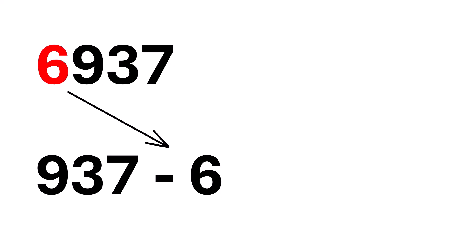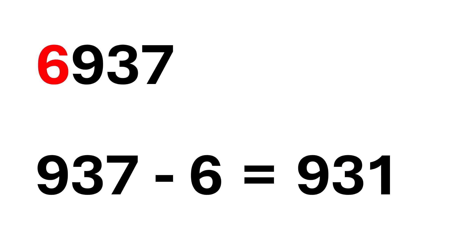Now, subtract the remaining digit from it. 937 minus 6 equals 931. Here comes the magic again. If 931 is divisible by 7, then the whole number, 6,937, is also divisible by 7. Isn't that amazing?